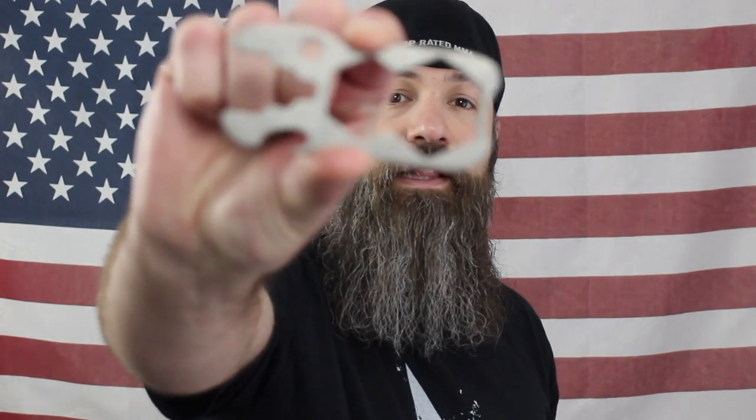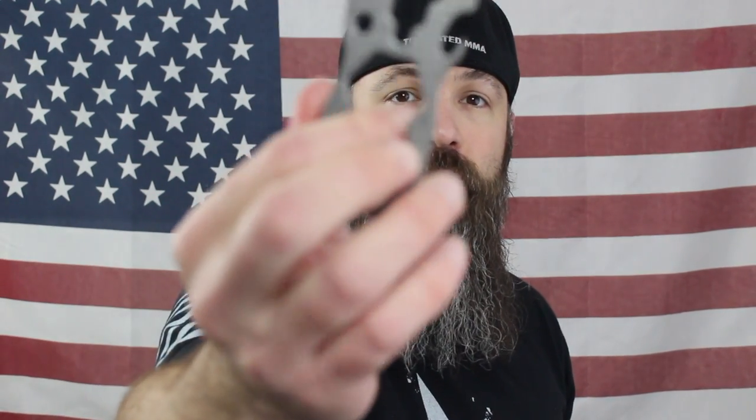This box also came with a really cool multi-tool. Looks like this — here's a bottle opener and some different tools on there that you can use.